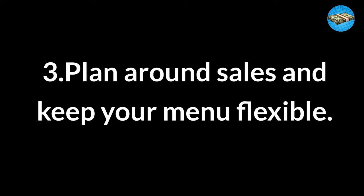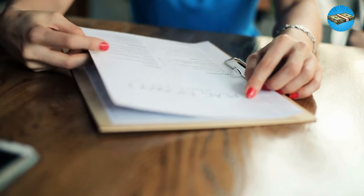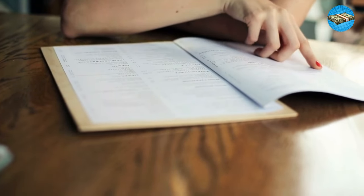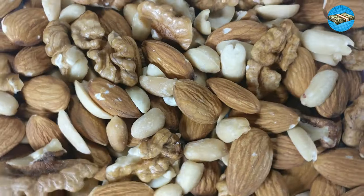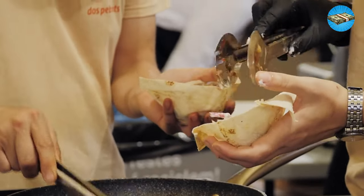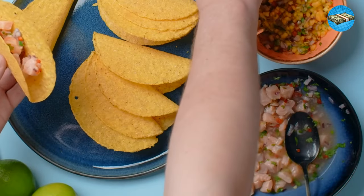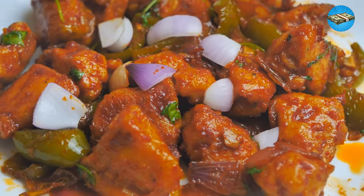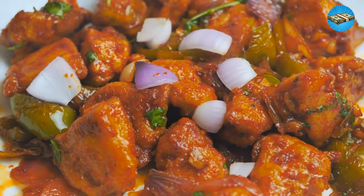Tip 3: Plan Around Sales and Keep Your Menu Flexible. Menu plans are great — they help guide your shopping list and ensure you don't add extra snacks or treats to your cart. But they shouldn't be inflexible. If a recipe calls for walnuts but you have almonds, no big deal. Or if you have everything to make chicken tacos but see that Mahi Mahi is on sale, pivot to fish tacos. Making ingredient swaps or dish adjustments based on store sales is a great way to reduce your weekly spending.